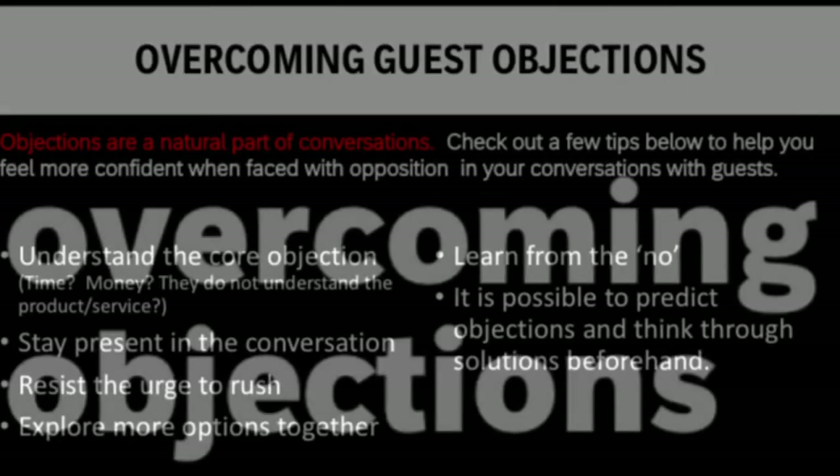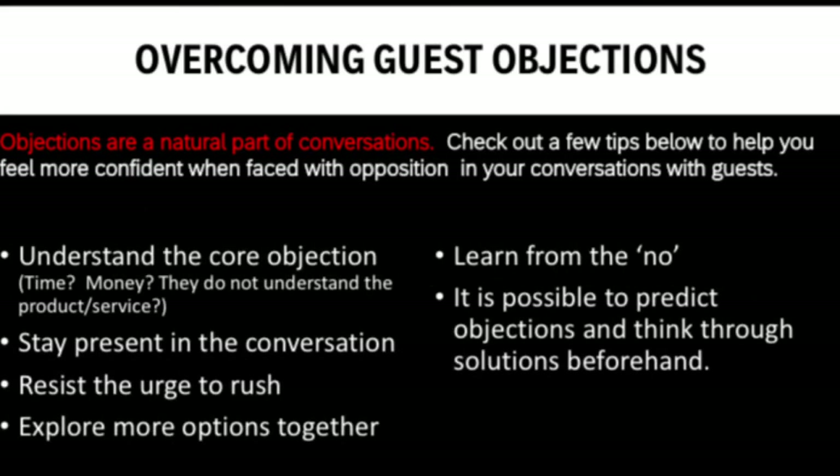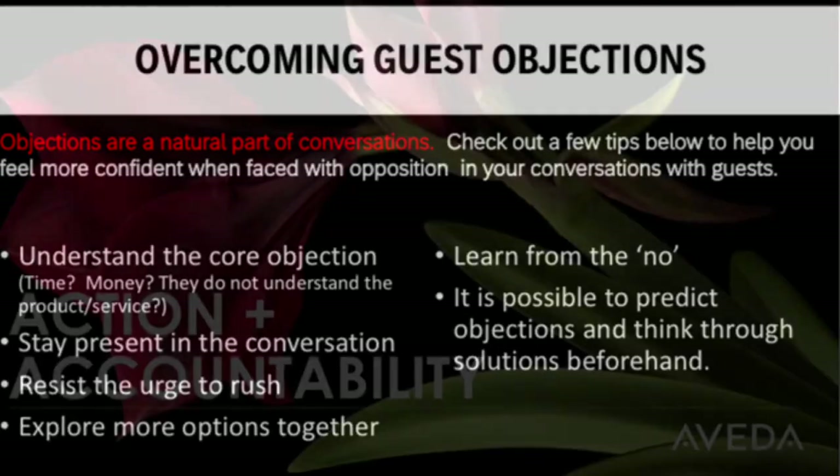So now you've put all this work in — what happens when your guest tells you no or decides to wait to purchase until later? Listen guys, objections are a natural part of conversations. Stay present and resist the urge to rush. Try to understand the core objection. There's typically a solution for everything, so explore more options together.